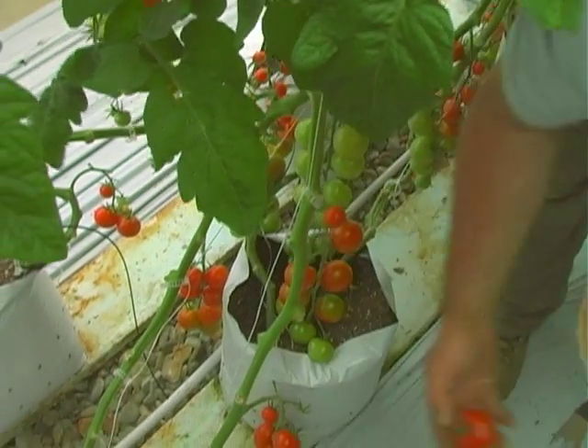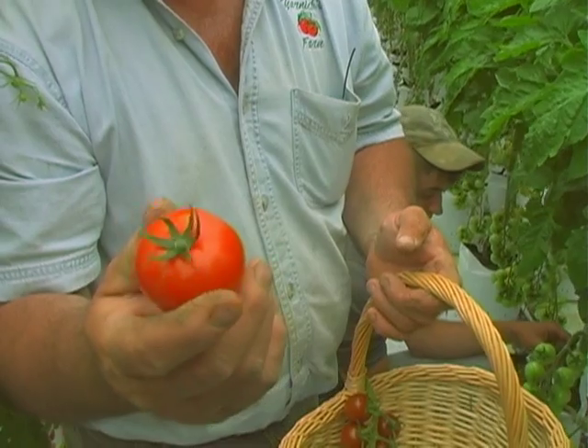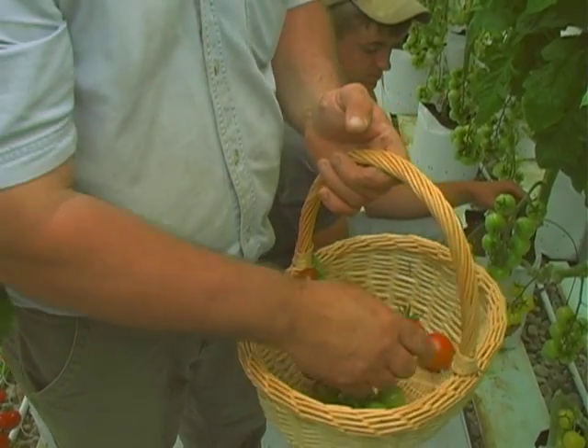This is a Piccolino. It's a delicious saladette tomato. It's supposed to be a cherry, but the way we grow them they get full-size, called saladette. The best tomato flavor you're going to have.